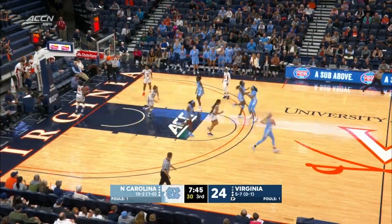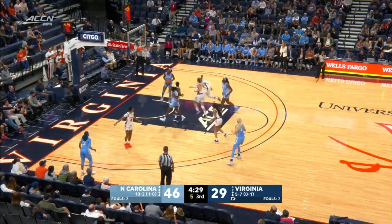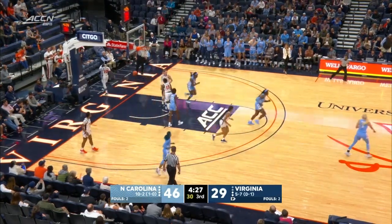Great feed across the paint. Bennett to Bailey. Bennett trying to get that foul called. Nice dump off across the paint to Chatinge.